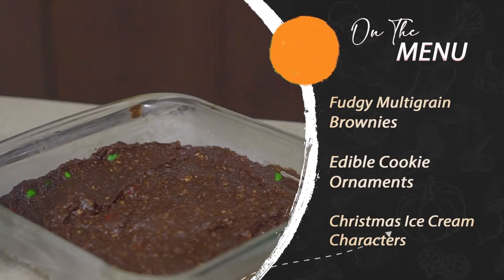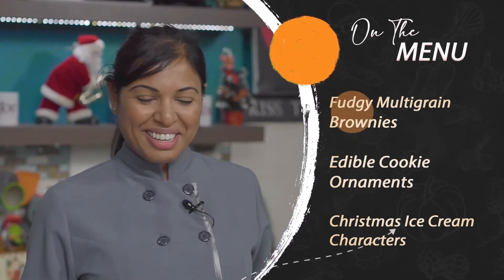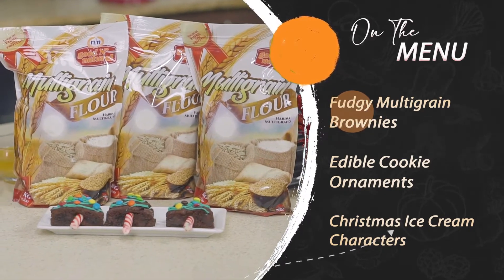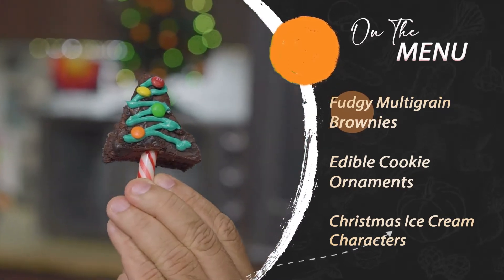We start the sweetness with a fudgy multigrain brownie as Zoe from Bella V uses good and natural multigrain flour to put a healthy twist on a Christmas brownie.